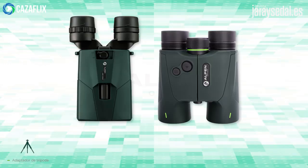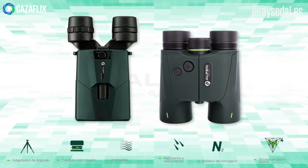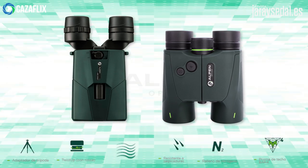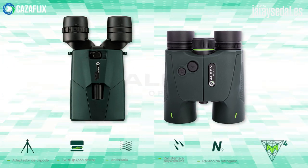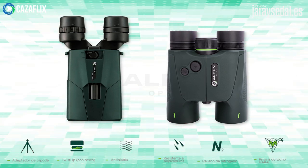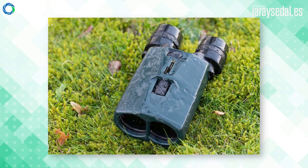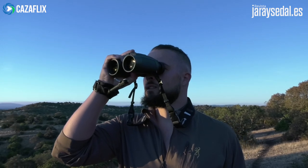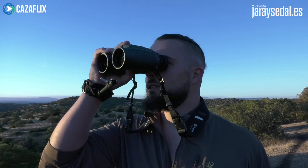Cabe destacar que estos dos modelos de Alpen están rellenos de nitrógeno, lo que evita que las lentes se empañen, y un Prisma Pack 4 de Corona de Vario para una nitidez increíble. Además, cuentan con protección resistente a la lluvia IPX4 e incluyen la garantía Alpen de 5 años.